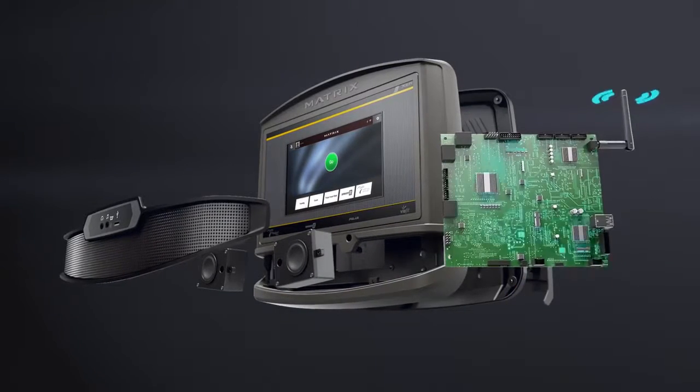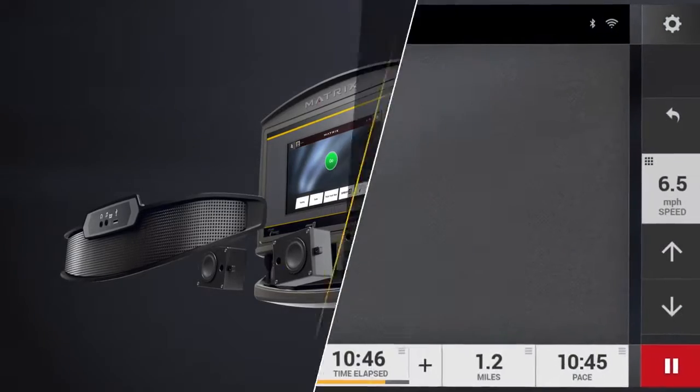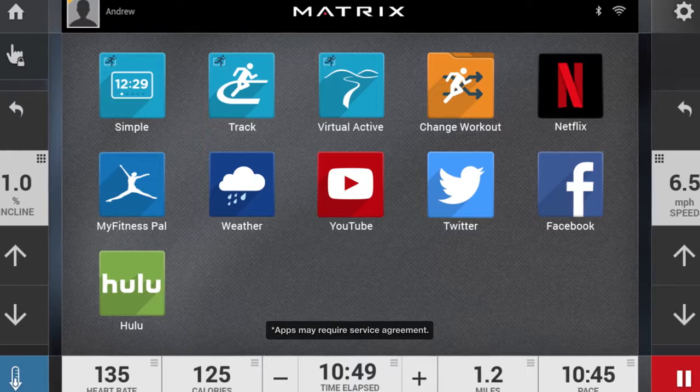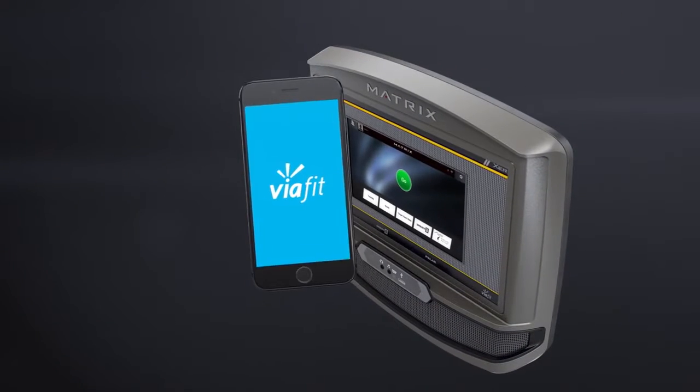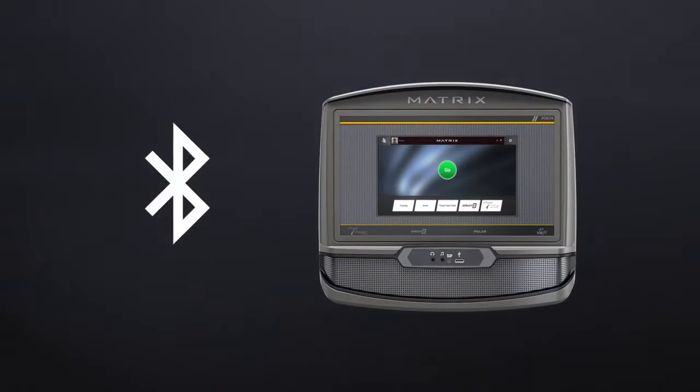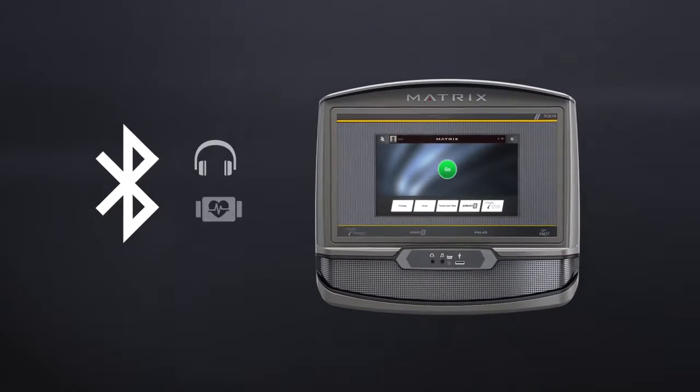XER includes Wi-Fi connectivity for access to your favorite social apps and popular video streaming apps to keep you connected and entertained. ViaFit makes it easy to keep track of all your workout data. Bluetooth supports wireless headphones and heart rate monitors.